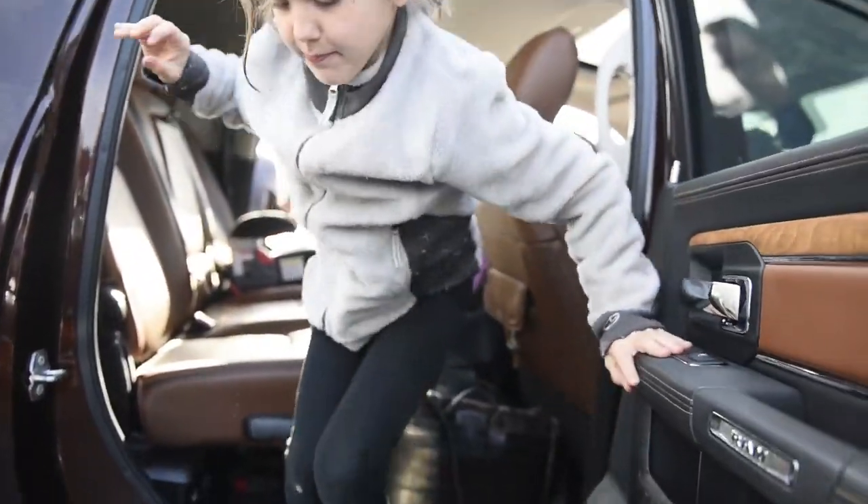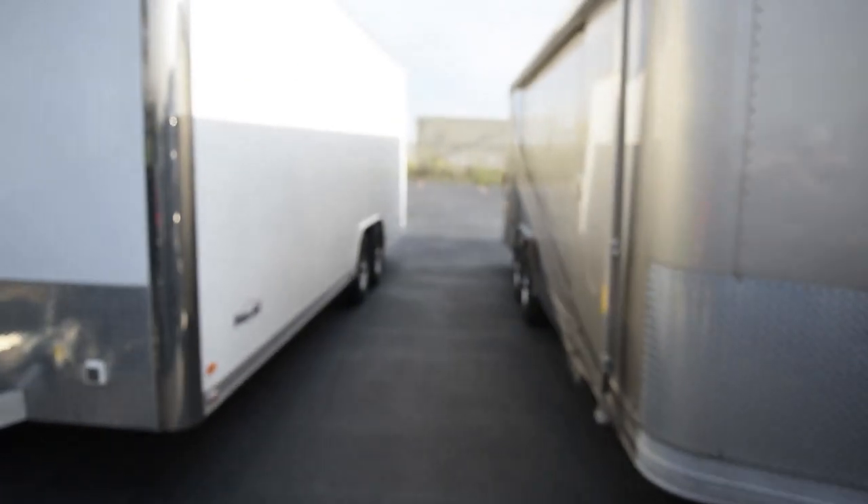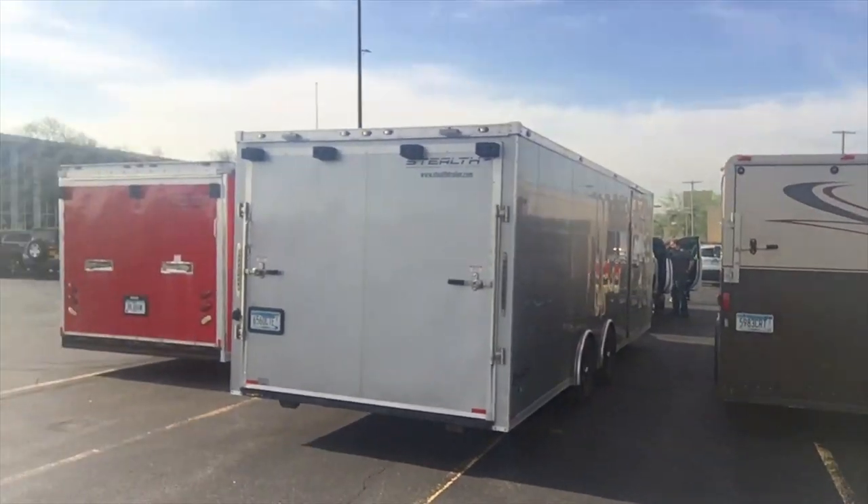We have arrived at the Viper Factory here in Detroit. We're going to go in and do a factory tour, but here's all the trucks — all lined up, ready for delivery!